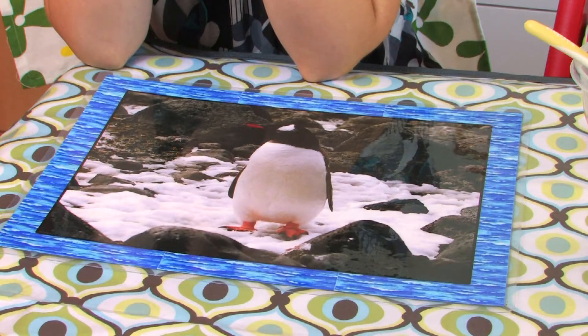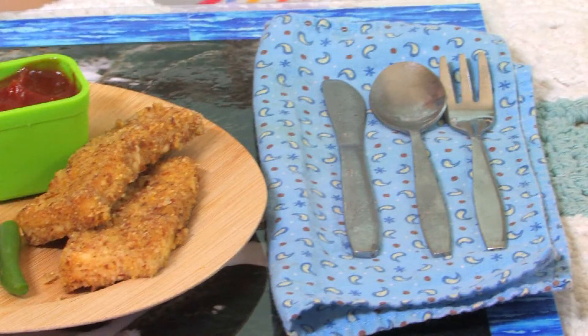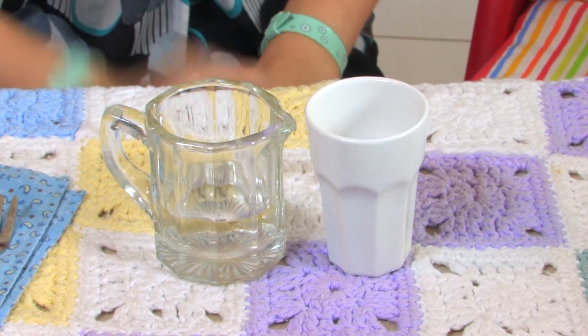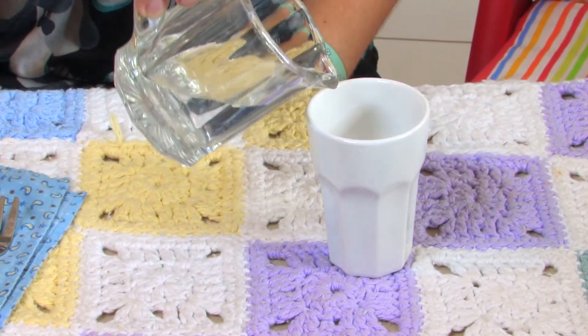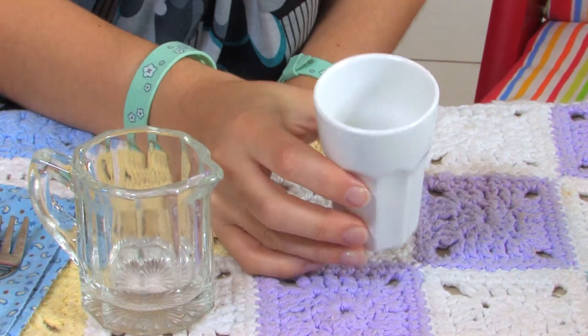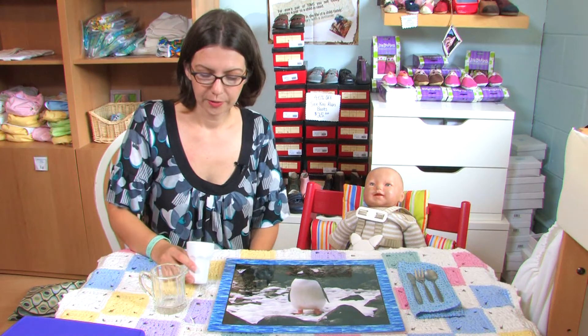One really important thing about feeding a toddler healthy meals, besides the food, is setting the environment. You probably want either a splat mat or a place mat, also a cloth napkin and some blunt stainless steel silverware, a small glass and a small pouring container. They're going to not only practice pouring, but they're going to work on their fine motor skills and they'll really enjoy feeling like they're doing something important with the family.